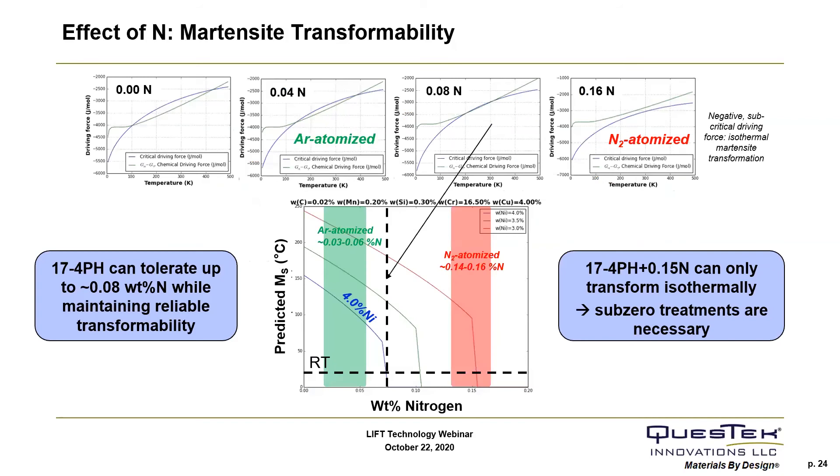We've also applied ICME models to model the austenite-martensite stability by applying Quest Tech's Ms temperature modeling approach. To model the Ms temperature, we take into account both the critical driving force for transformation and the chemical driving force, capturing both the athermal and thermal terms. The predicted Ms model shows that as a function of nitrogen content for typical nickel levels in 17-4, you can accommodate up to around 0.08 weight percent nitrogen before the Ms temperature is sufficiently suppressed such that martensite would not be expected to form on quenching. For higher nitrogen levels typical of nitrogen-atomized material, we wouldn't expect martensite to form without additional cryogenic heat treatments.